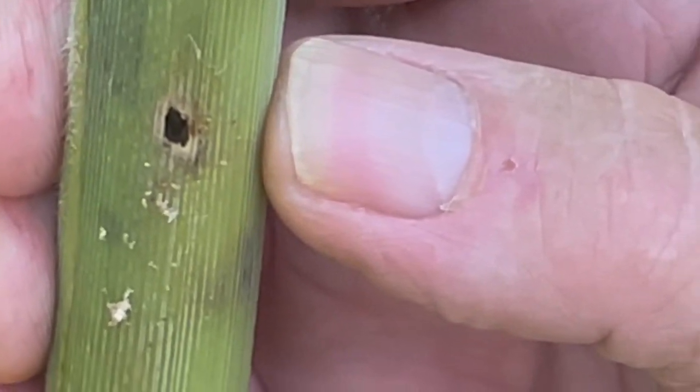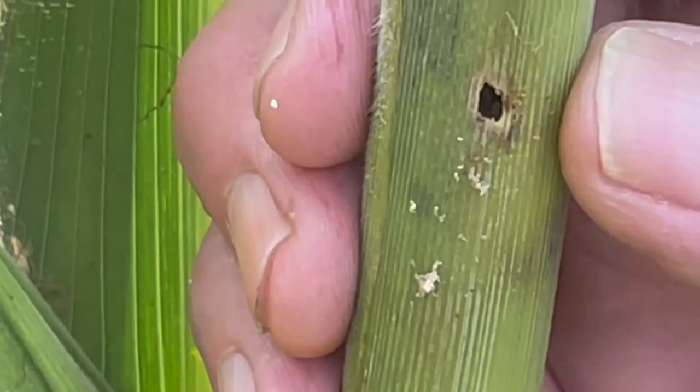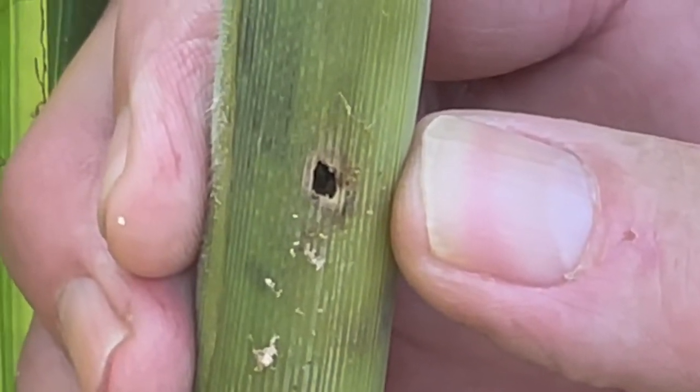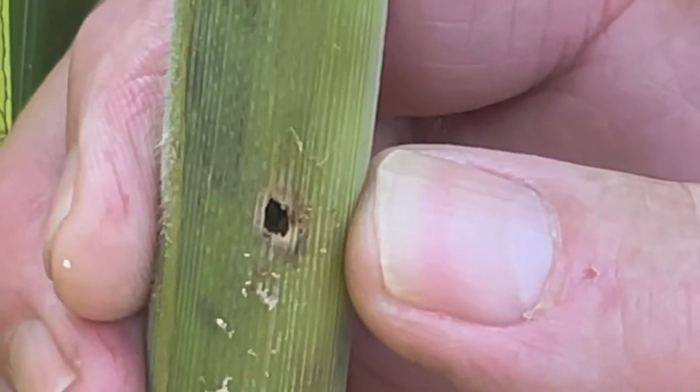And so what does that mean for the farmer? That means that when that corn borer gets into that stalk, that is an avenue for any kind of disease pathogen to get readily into that corn stalk and potentially cause some stalk rot. So something to be on the lookout for if we're seeing some European corn borer pressure.